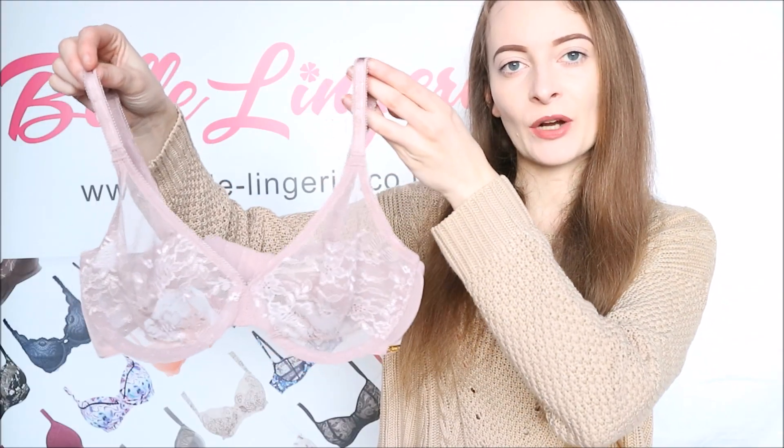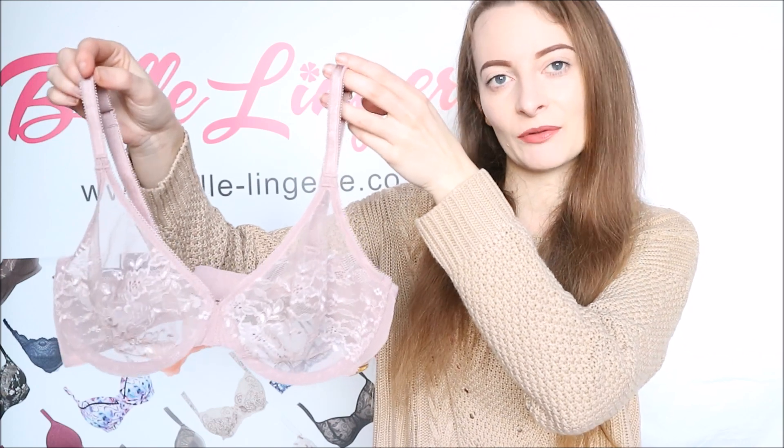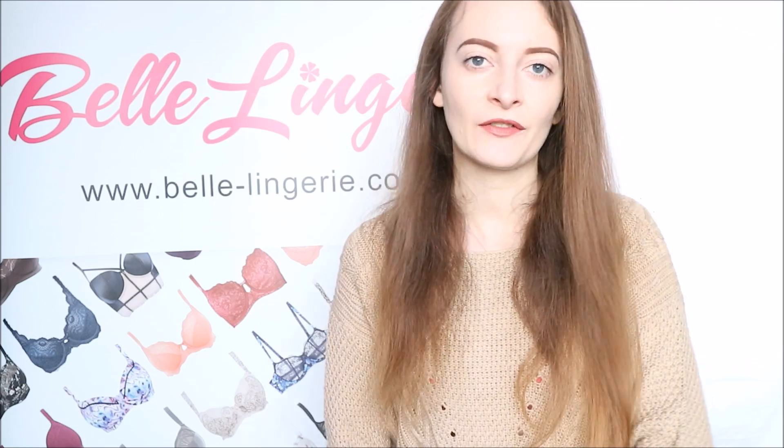The Gossard Glossies sheer lace bra, shown here in mink, is available right now on the Belle Londre website and the link will be in the description below. Also don't forget to give this video a thumbs up and subscribe to the channel so you never miss any of our future reviews.